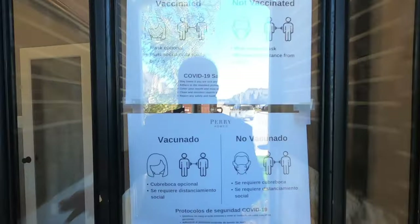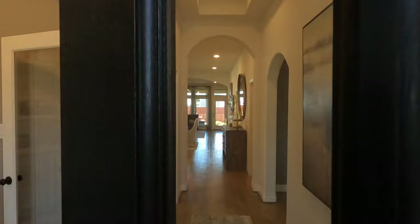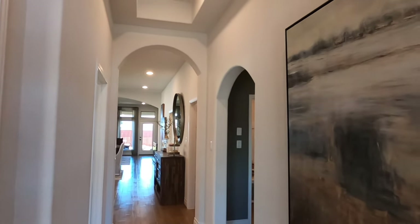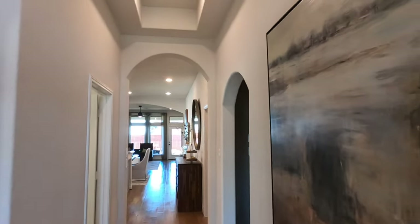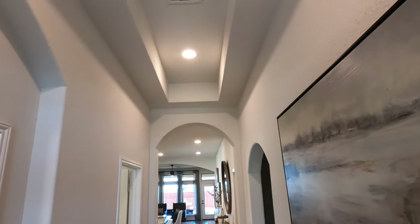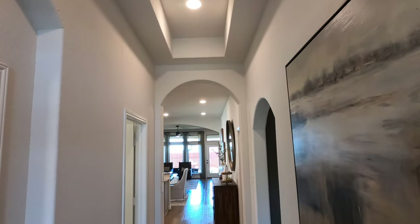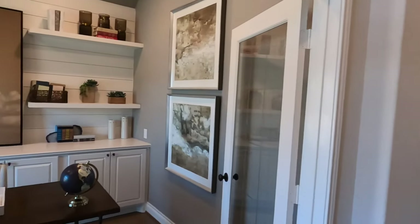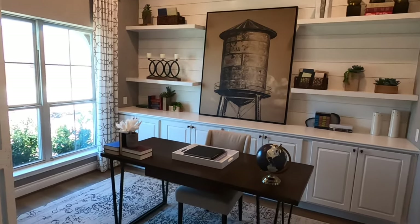All right, love the front entry. Those of you who are familiar with Perry Homes, they are a great builder. They've been around for a long time and they build a wonderful product with a two-year bumper-to-bumper home warranty. So I really like Perry Homes — they really stand behind what they say.